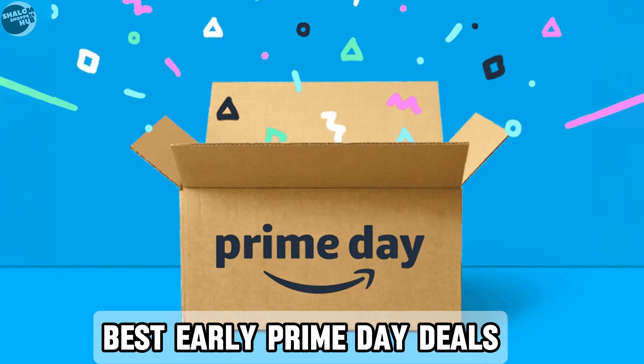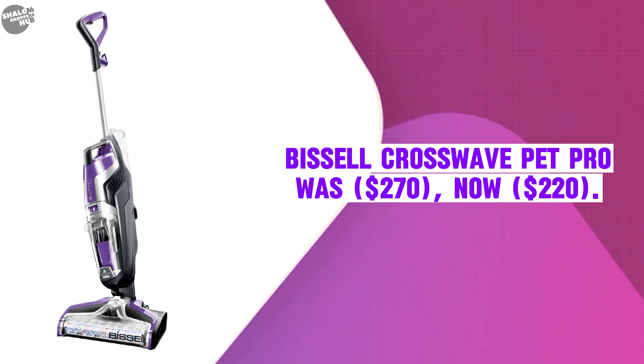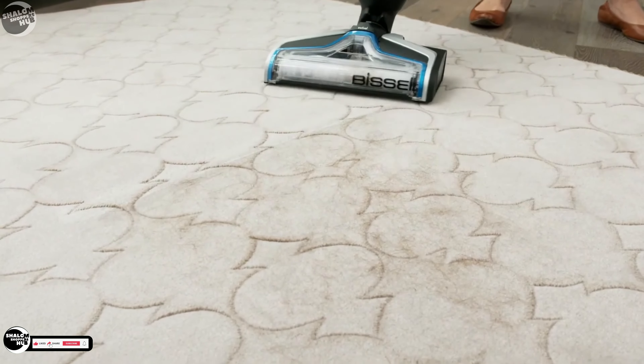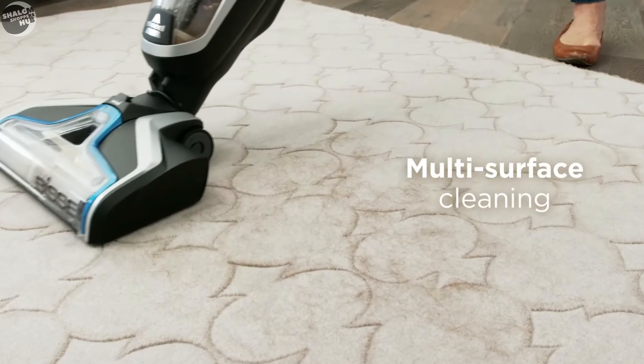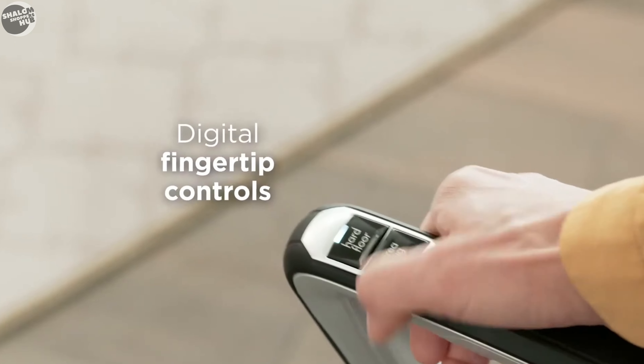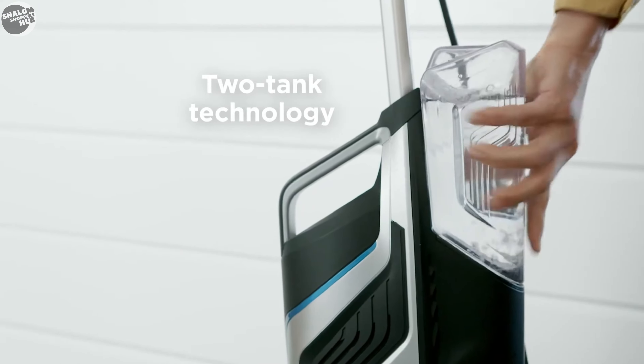The Bissell CrossWave Pet Pro was $270, now selling at $220. The CrossWave Pet Pro is an all-in-one wet-and-dry vacuum cleaner designed specifically for pet owners. This versatile machine allows users to vacuum and wash floors simultaneously, making it an efficient solution for tackling everyday messes caused by pets.